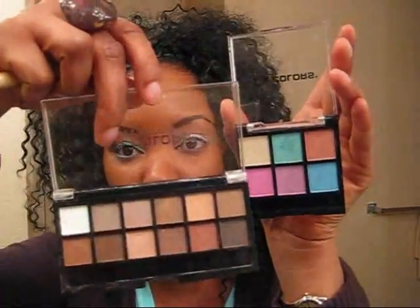Hey guys, it's me, Michi, getting ready to do a quick look for you using LA Colors. Today we're going to use two of the LA Colors palettes. You can get these from the Dollar Store or Dollar Tree — that's where I got mine — and they were a dollar.